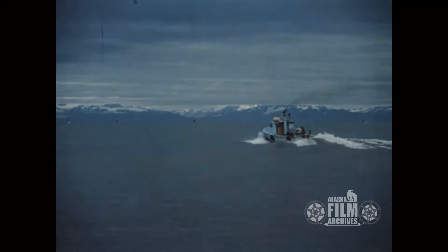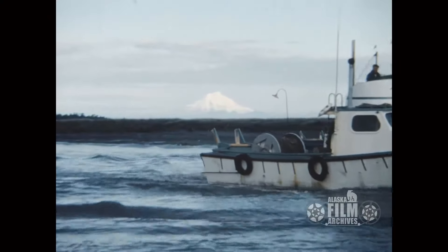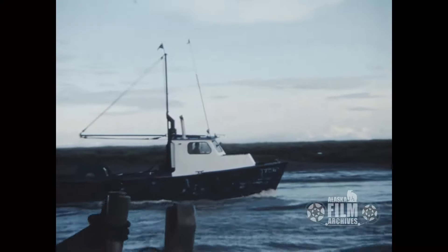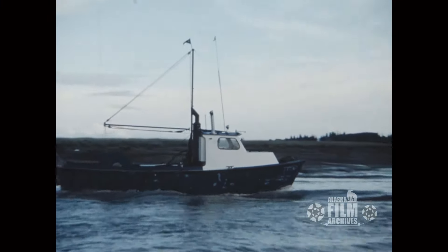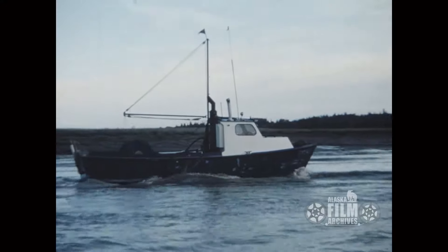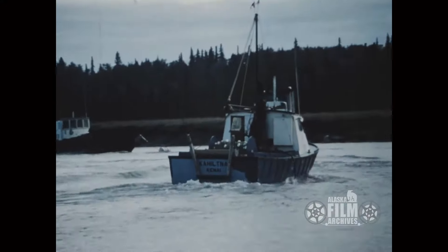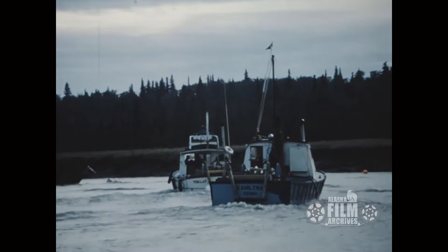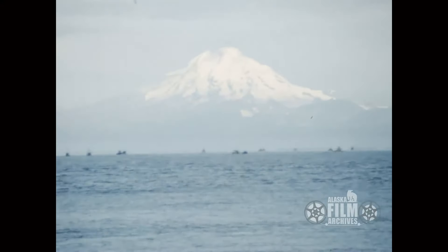That poor old boat was steel, and it was no longer steel — it was rust. Today I wouldn't have gone out in it, but we got out into some pretty bad stuff. That thing could have split a seam at any time. It was amazing, but we made it.